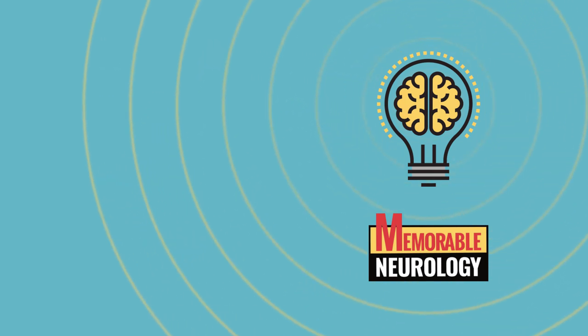That's it for this video. If you want more learning materials including practice questions, consider getting the book Memorable Neurology, available on Amazon. Otherwise, consider subscribing to be notified when the next video comes out. Thanks for watching.